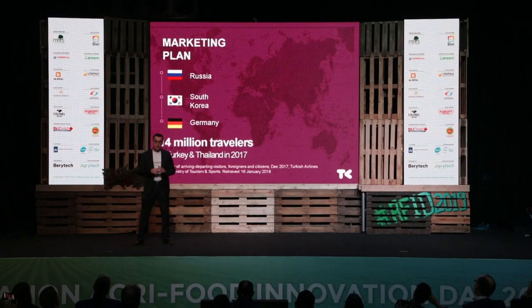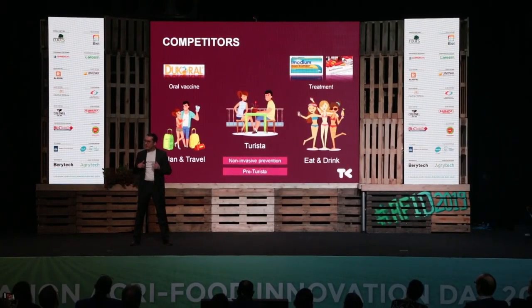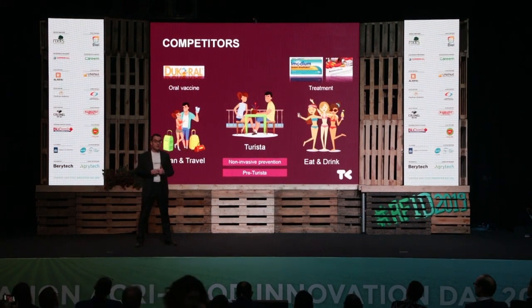Currently, no tangible solutions exist on the market. In 2017, 14 million traveled from Germany, Russia, and South Korea to Turkey and Thailand — this is where we will launch our product. Ducoral, an oral vaccine, protects only 30% of cases, while drugs like Emolgium and antibiotics actually treat Turista symptoms. They have many side effects, and all these solutions are invasive. TuristaKit is the first non-invasive solution that comes pre-Turista.